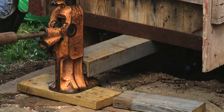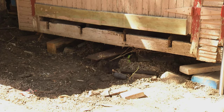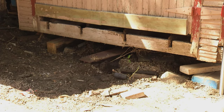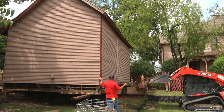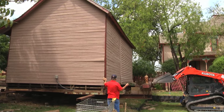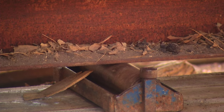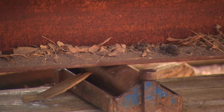The Heritage Farmstead is now in the process of making those repairs and renovations thanks to a City of Plano heritage grant. The best way to redo that foundation and to do it right was to lift the house and move it. A restoration and construction company called Phoenix One did all the heavy lifting.